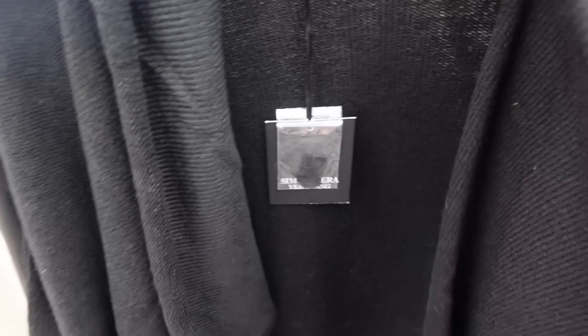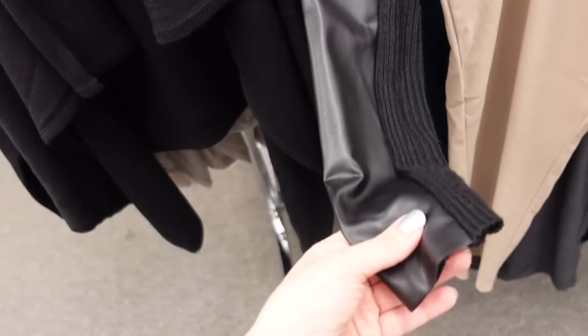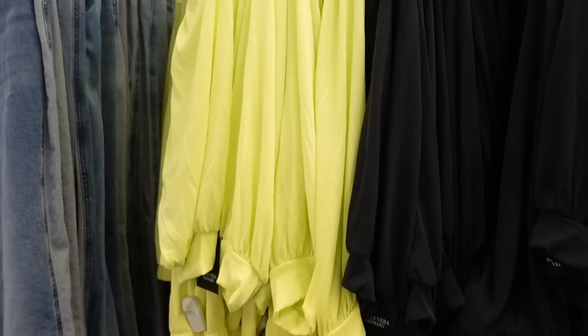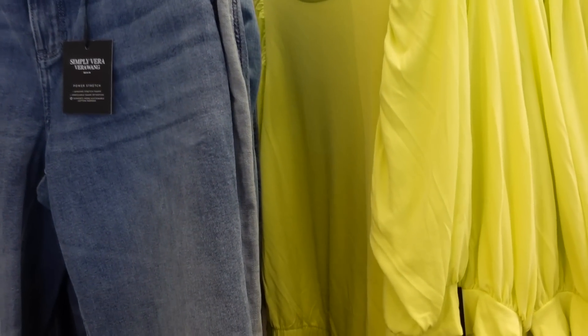Also from Simply Vera is this open front drapey cardigan with faux leather going down the sleeve. Regularly $64, comes in black and beige.